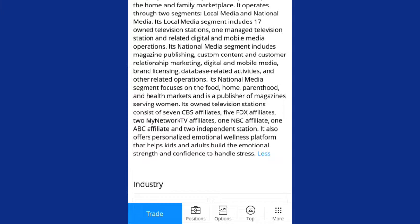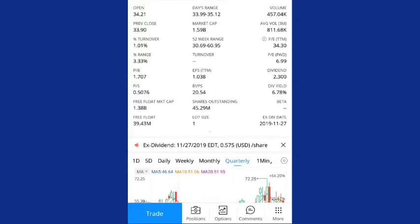It is a publisher of magazines serving women. Its owned television stations consist of seven CBS affiliates, five Fox affiliates, two My Network TV affiliates, one NBC affiliate, one ABC affiliate, and two independent stations. It also offers personalized emotional wellness platforms that help kids and adults build emotional strength and confidence to handle stress. I thought it was a good company to invest in. They pay an awesome dividend, the yield is good, and the stock is trading at a good cost right now in my opinion, so I will be adding to my position on this 26-year dividend champion.